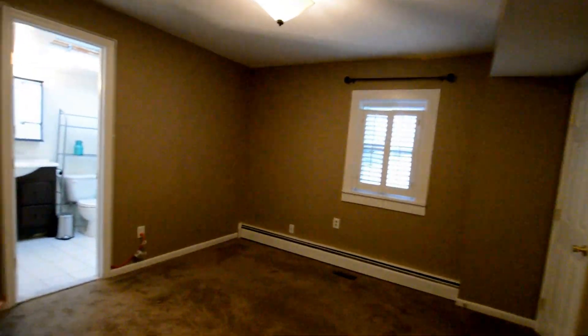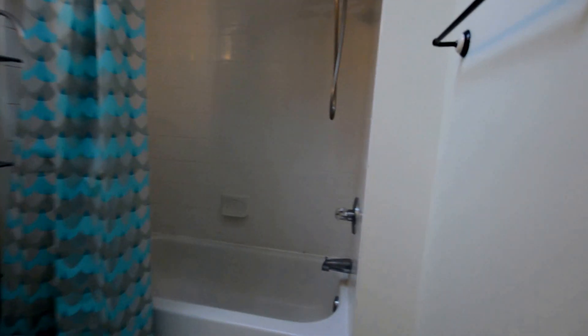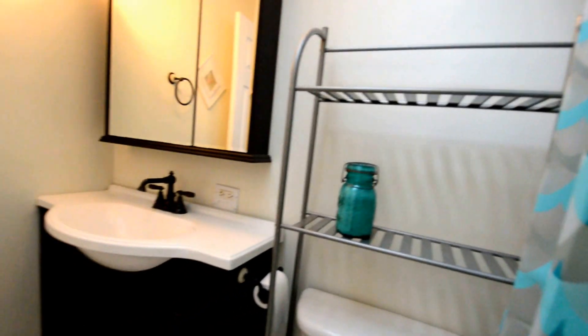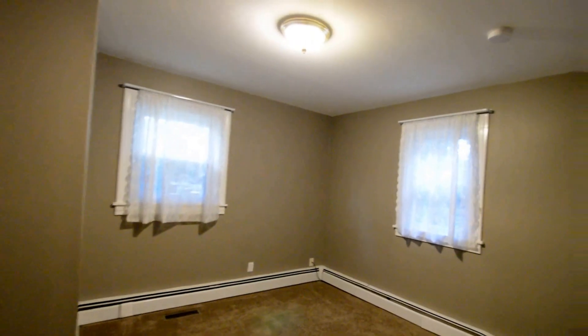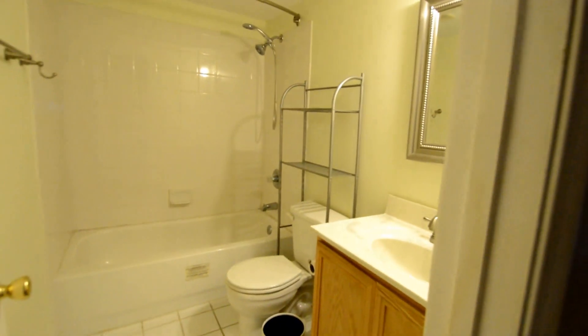Three bedrooms, all on the same floor. Here's the master bedroom — it's a good-sized room with a soaking tub and shower. Then bedroom two, bedroom three, and a second full bath.